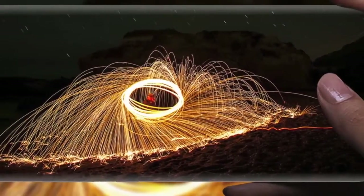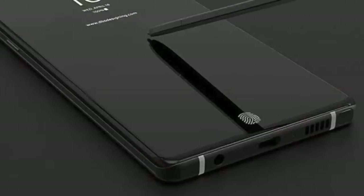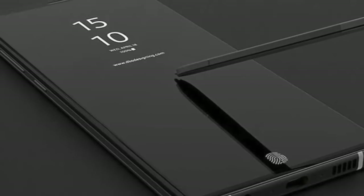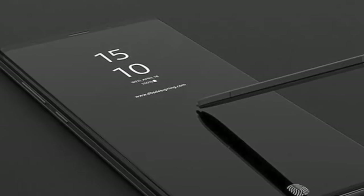Hey guys! I'm back with more on the Samsung Galaxy Note 9. Today's leak is very important because it actually reveals how much the Note 9 will be different compared to last year's Galaxy Note 8.